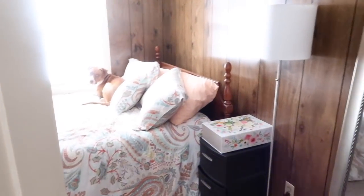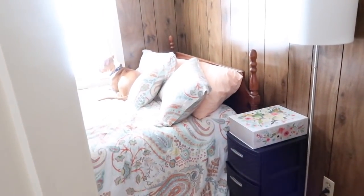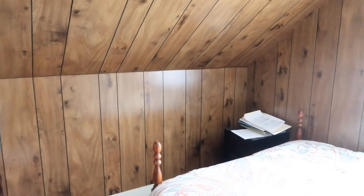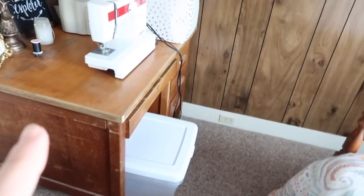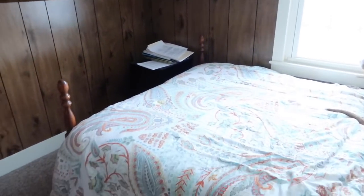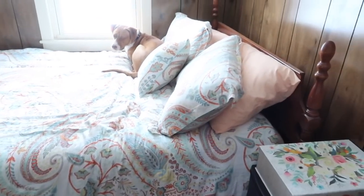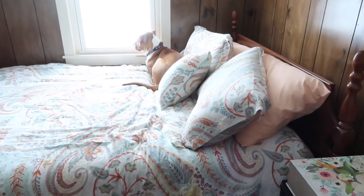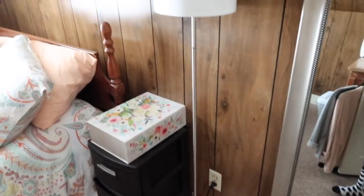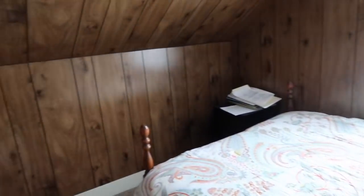Then we have our third bedroom, which is going to be the nursery. We're going to sand these walls and paint them — similar to what we did in the mudroom and dining room, so I think this wood will look really pretty painted. Right now we just have a desk, some storage stuff, a sewing machine, and paperwork on top of the filing cabinet. There's also a bed here — not sure if we'll keep it or move it to the other room. I'm really excited for this to become the nursery; it's the tiniest, cutest little room and it'll just be perfect.